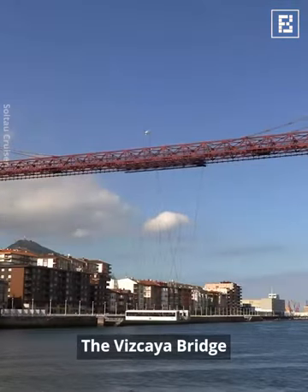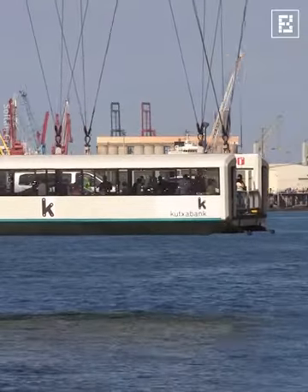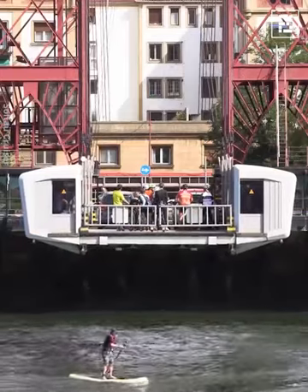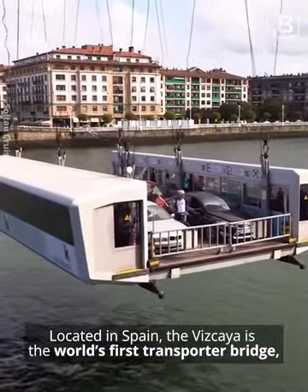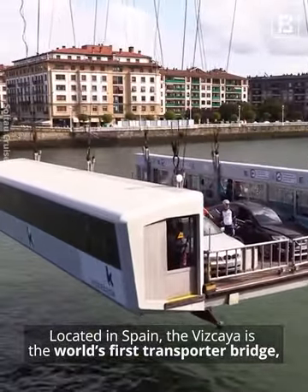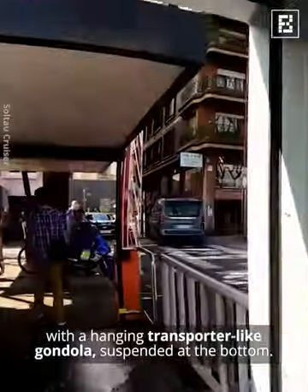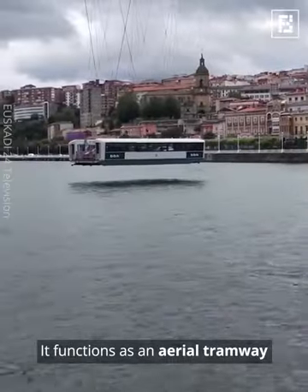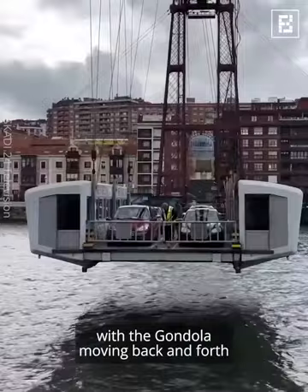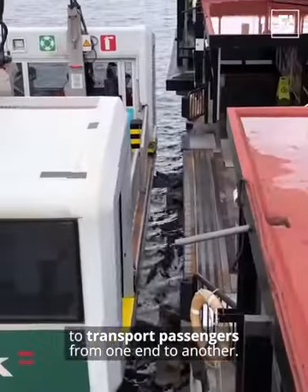The Vizcaya Bridge, located in Spain, is the world's first transporter bridge. With a hanging transporter-like gondola suspended at the bottom, it functions as an aerial tramway, with the gondola moving back and forth to transport passengers from one end to another.